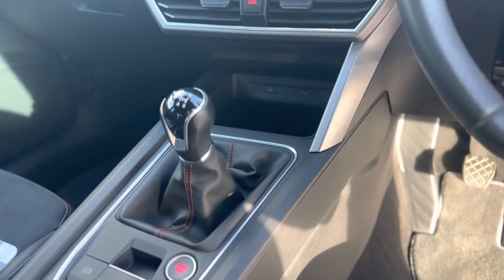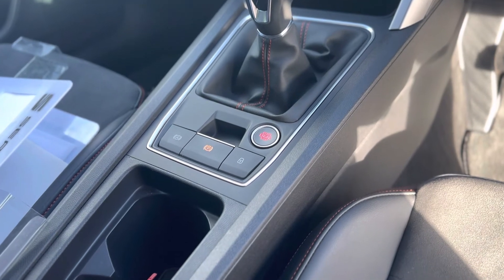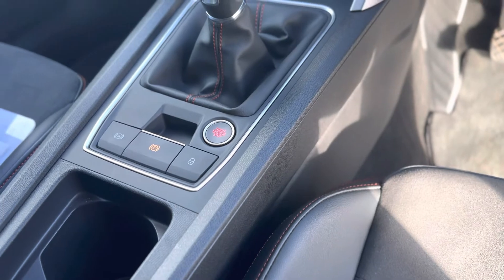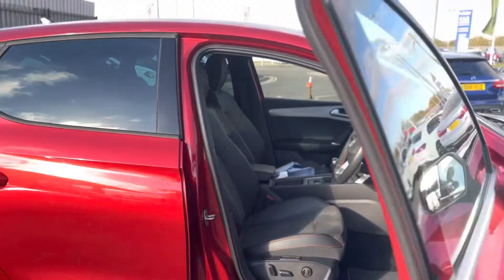As you can see, it's a manual transmission, six speed vehicle, with an electronic handbrake, auto hold, and keyless start. So overall it's a nice vehicle.